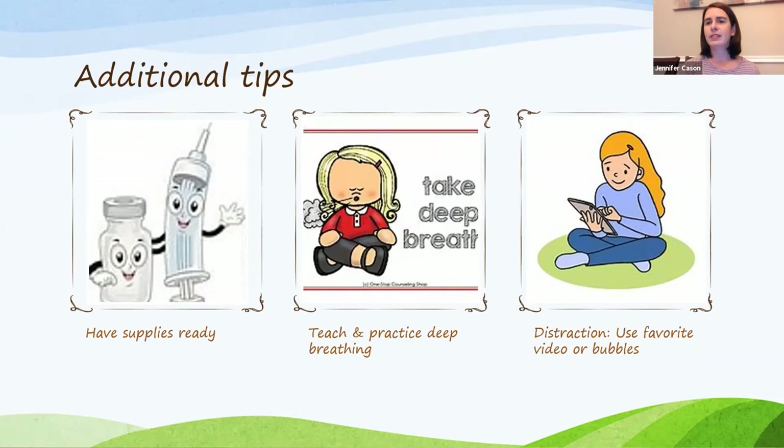We use distraction a lot for kids who are extremely anxious — maybe this is the time they get to watch their favorite show or play a game. There are lots of one-handed games, or looking at bubbles, that help with coping. Make sure you're honest — try not to say 'this isn't going to hurt,' because sometimes if it hits in a certain spot it will. Don't make promises you can't keep. Be honest as much as possible and make sure the child knows their medical team is there to help and support.